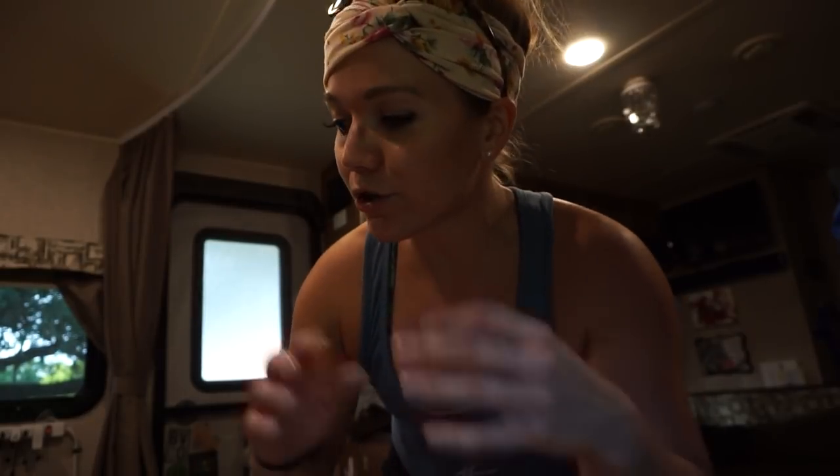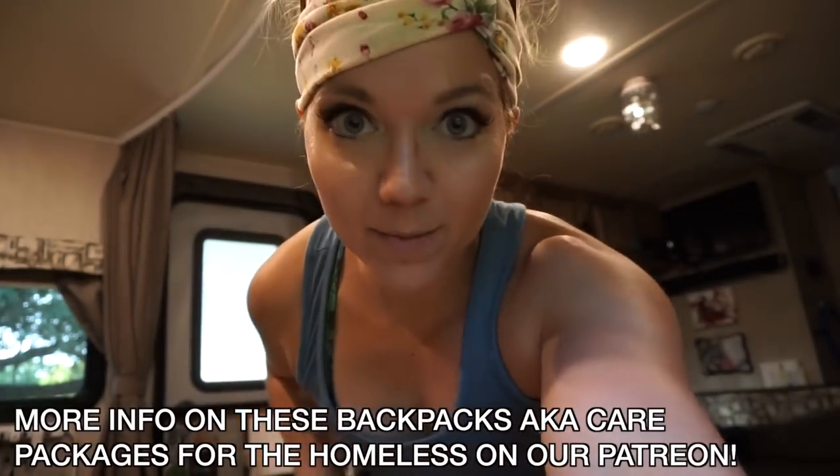Alright guys, today is care package day. We just picked up enough items for three care packages that I want to pass out on Sunday. I'm going to show you guys what's included in them. And if you want more information on these care packages, our Patreon is linked below.